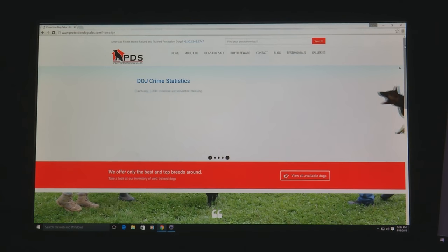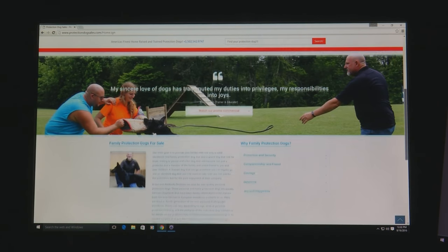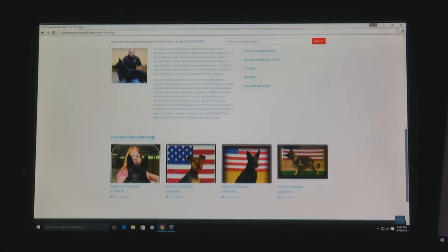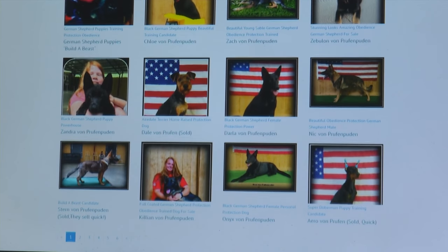Since we live in Richmond, Virginia, not in Kentucky, the website was the first method for us to get acquainted with Protection Dog Sales. We looked at many other vendors who raise and train protection dogs, and we felt your website was far and away the best one. But it's a little bit of a double-edged sword for me, because we were able to see all these dogs and we very quickly focused in on one dog and got really excited.